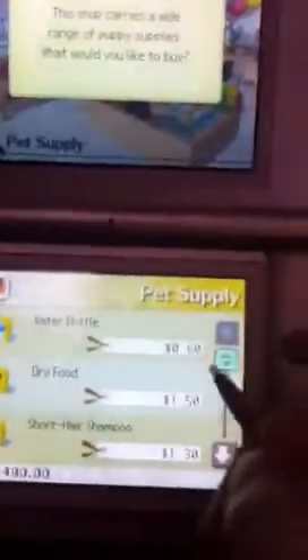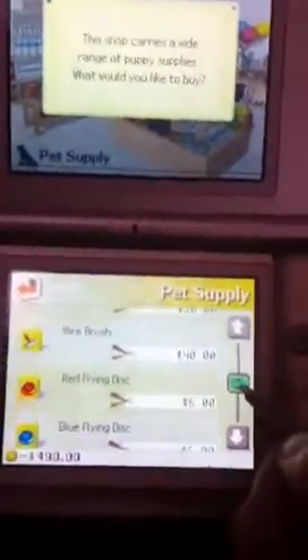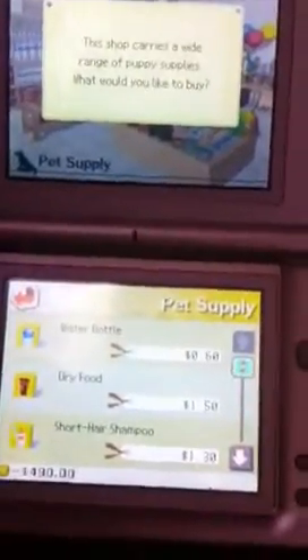At the pet supply store, you can buy water, food, shampoo, brushes, flying discs, collars, and ribbons. This is the pet supply.